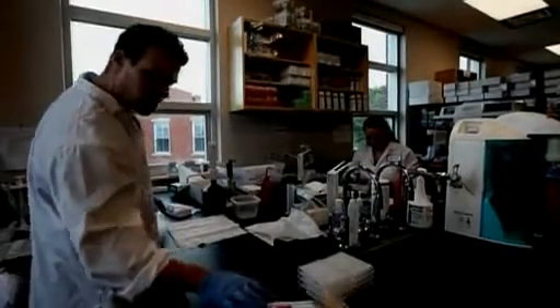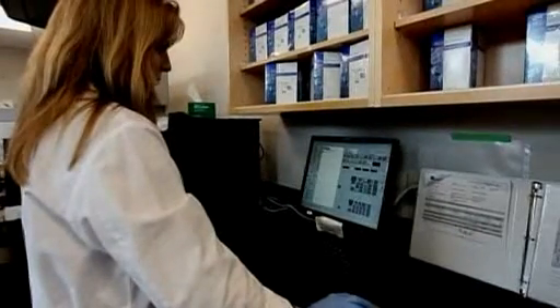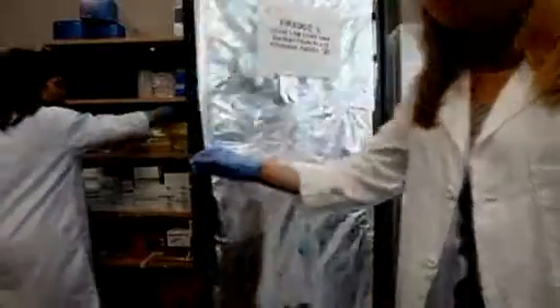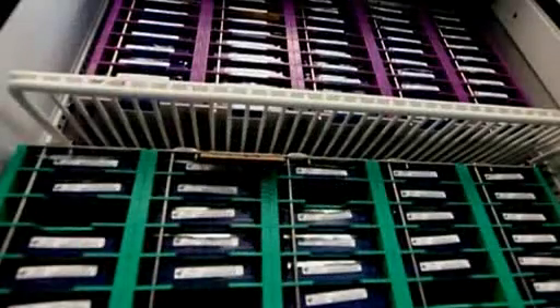The International Barcode of Life Project has a far-reaching mission: to build a digital library for all life on Earth. The scientists involved are compiling a database of DNA samples from as many different plants and animals as they can find.